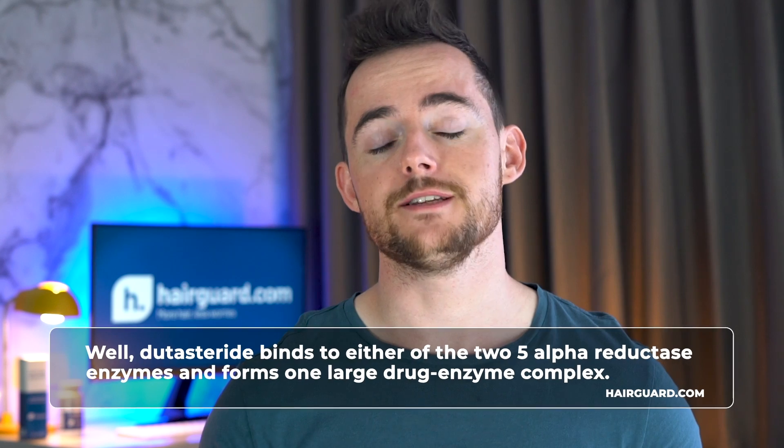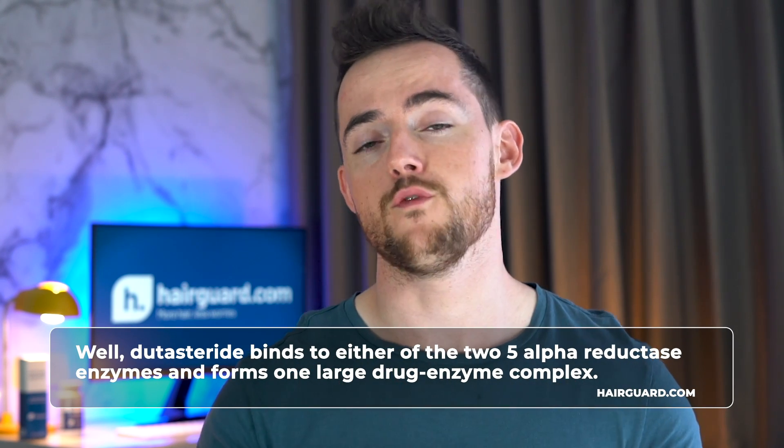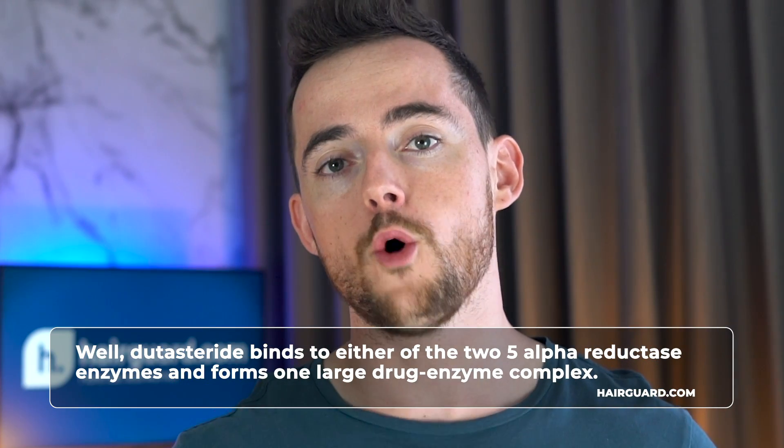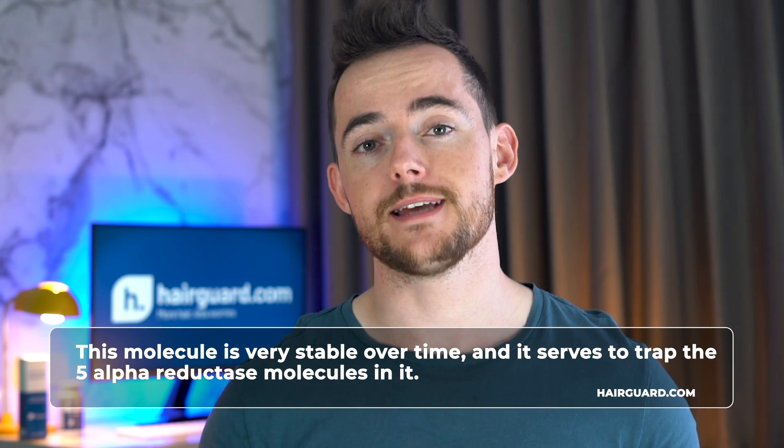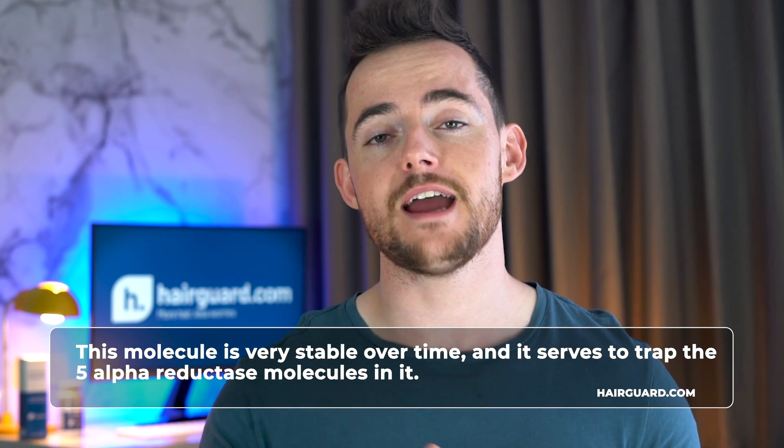Now let's look at the mode of action of dutasteride. Dutasteride blocks the action of both 5-alpha reductase enzymes by binding to either of them and forming one large drug-enzyme complex. This molecule is very stable over time, and it serves to trap the 5-alpha reductase molecules within it. When bound up to dutasteride, the enzymes cannot convert testosterone to DHT, and the production of DHT in the body drops dramatically.